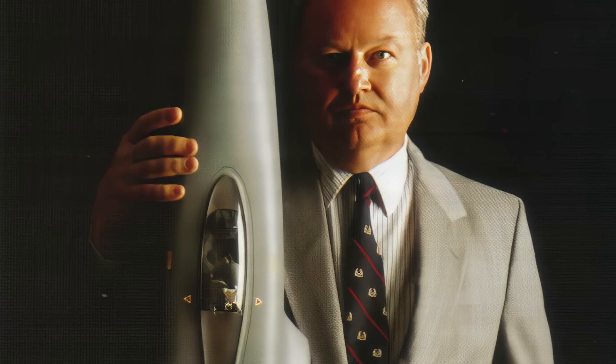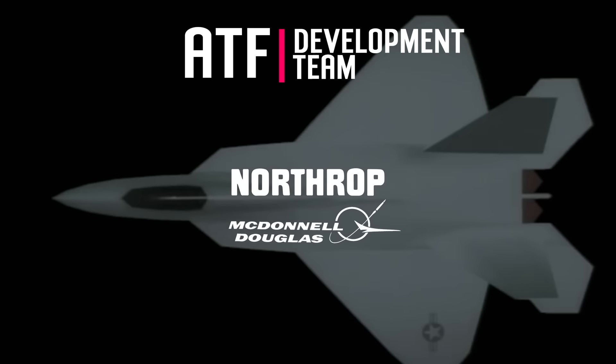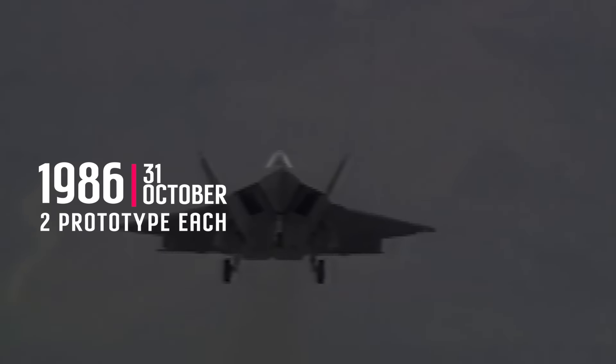Lockheed assigned Sherman Mullin as General Manager for the ATF Team Programme Office. Mullin would lead Lockheed in the prime contractor role, leveraging the unique technical strengths of both Boeing and General Dynamics. Two weeks later, Northrop followed suit by leading a team with McDonnell Douglas. Revised proposals from all seven airframe contractors were submitted on July 28, 1986. By default, the two consortia were selected on October 31, 1986, to build two prototypes each for the demonstration and validation phase.